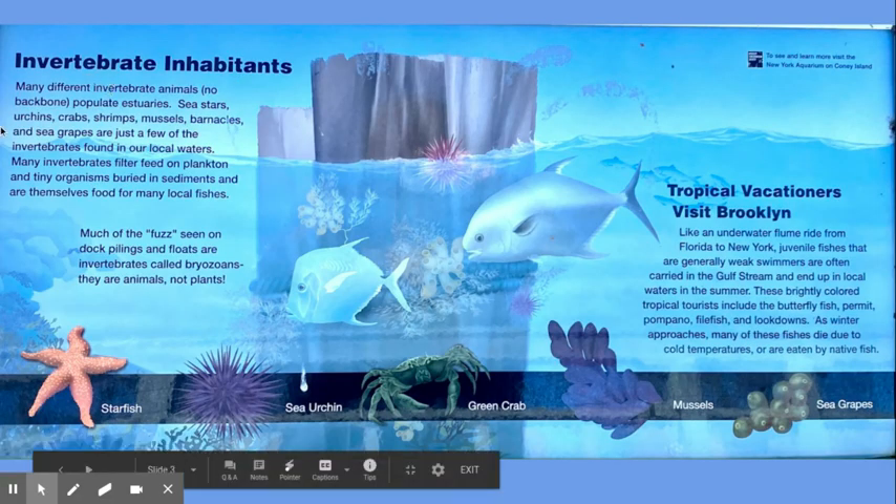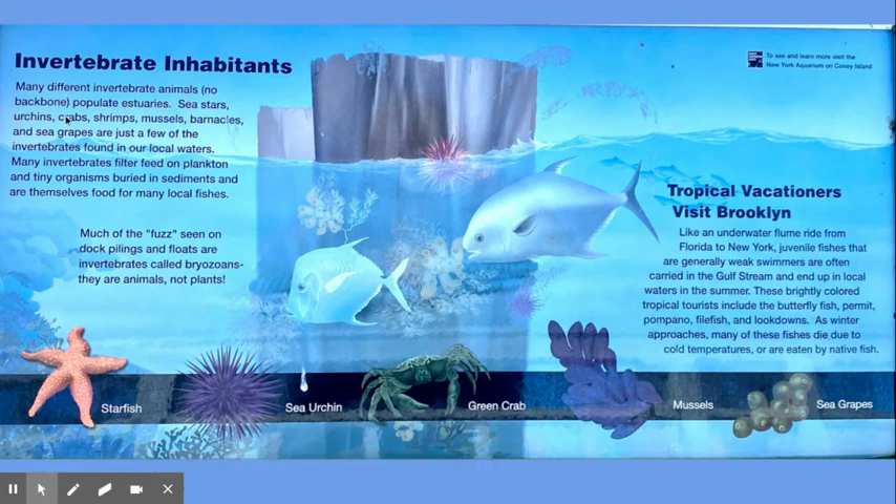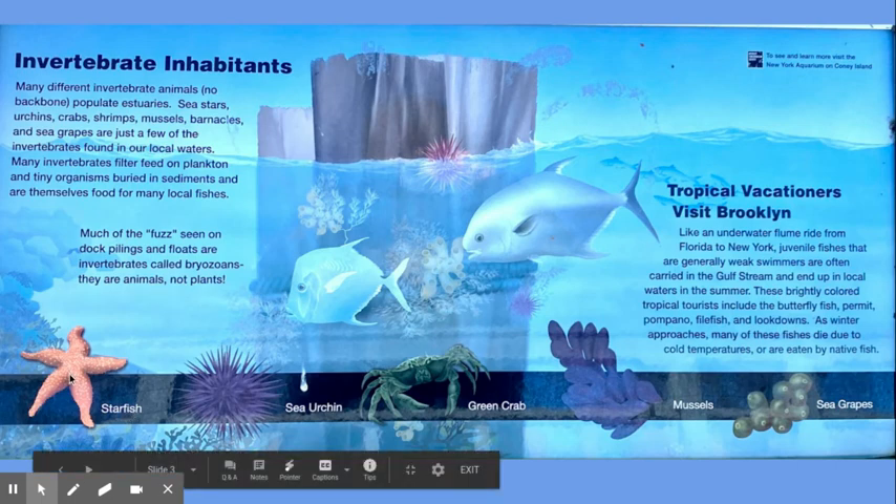Many different invertebrate animals without a backbone populate the estuary. Sea stars, urchins, crabs, shrimp, mussels, barnacles, and sea grapes are just a few of the invertebrates found in our local waters. Many invertebrates filter feed on plankton and tiny organisms buried in sediments, and are themselves food for many local fishes. Much of the fuzz seen on dock pilings and floats are invertebrates called bryozoans — they're animals, not plants. Here's a picture of a starfish, sea urchin, green crab, mussels, and sea grapes.